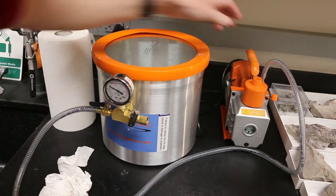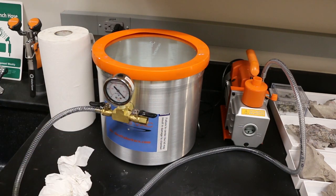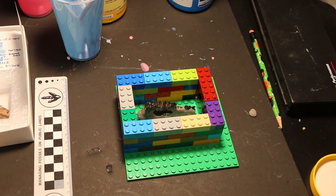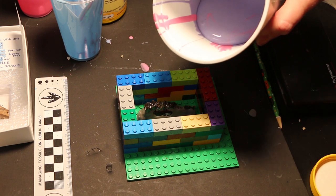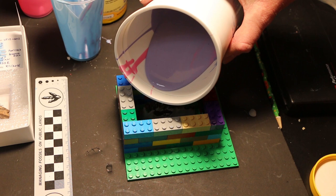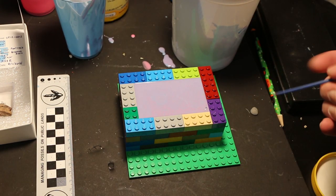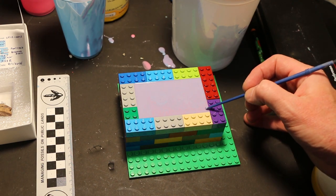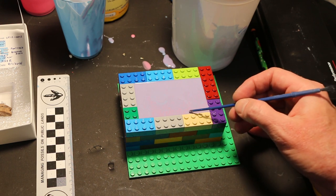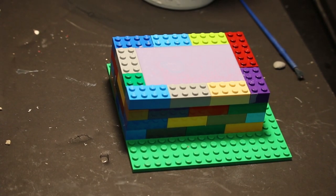Take that off and depressurize. Now comes the scary part — we pour this very gently and evenly over the fossil. We now have it all full and we're going to let it dry. There are still little bubbles in there, so we'll let it dry.